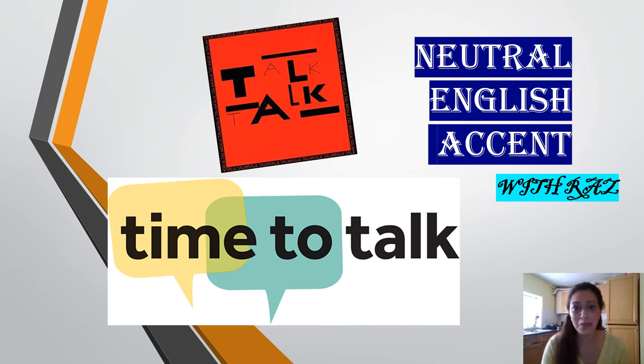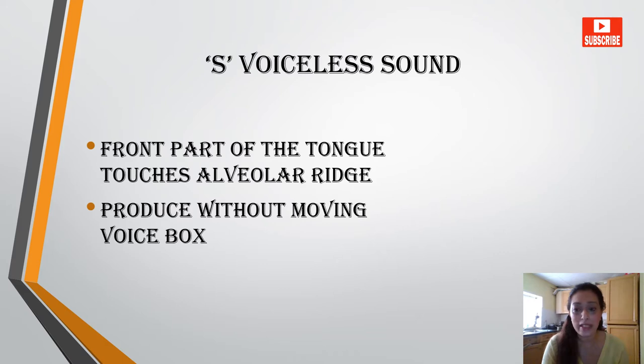Hello friends and welcome to this video on neutral English accent. In this video we will learn about the sound S, which is a voiceless sound.